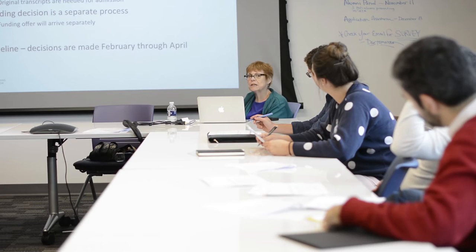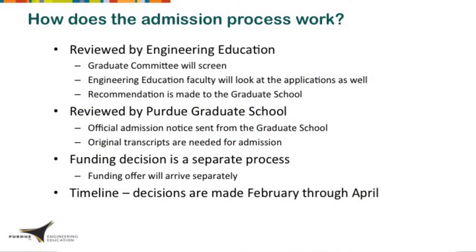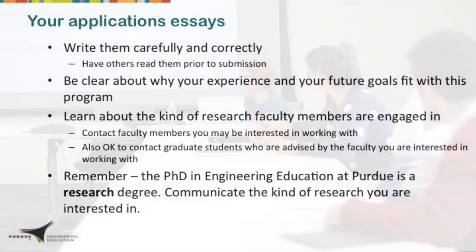First you'll get an admission decision, and then information about funding. With regards to timelines, decisions start to be made in February and go through April. We try to make them as early as possible, but don't expect anything before February from us.